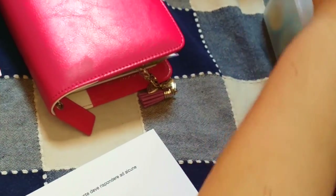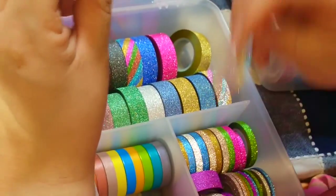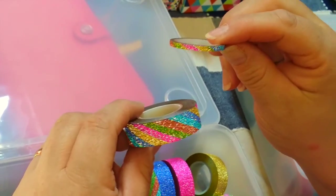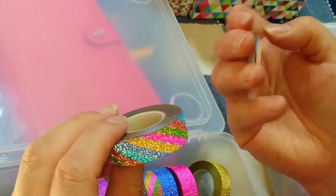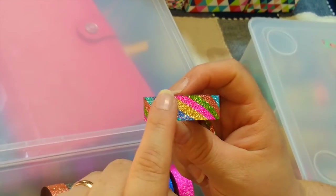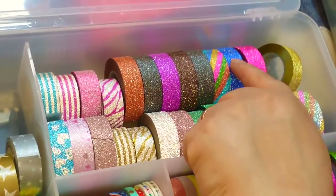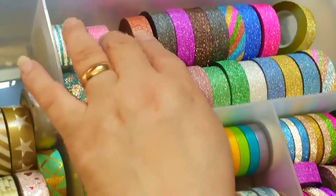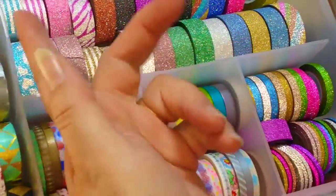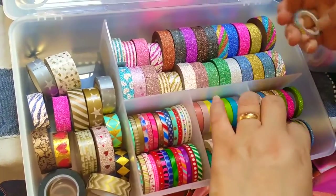Il mio preferito in assoluto, come dice mio marito, è quello Rainbow. Di solito uso maggiormente la versione Slim da 3 mm, che mi avete visto usare molte volte. Quello da un centimetro ha fatto fatica a trovarlo. L'ho preso con un lotto di 10 washi su cui si potevano scegliere i colori, quindi ho preso il blu, il fucsia, un viola, il marrone, il grigio antracite e un color ruggine, perché ero già piena degli altri colori classici.